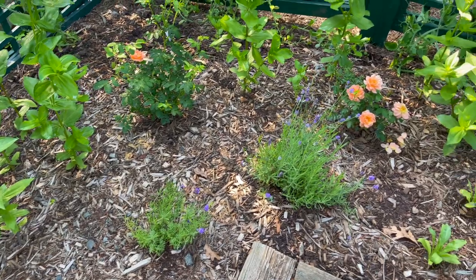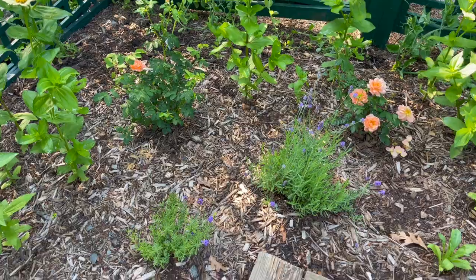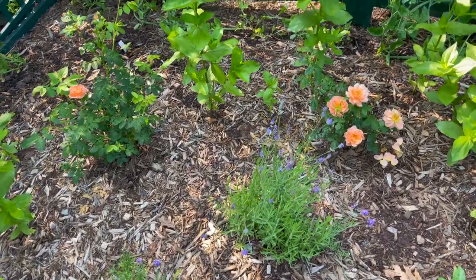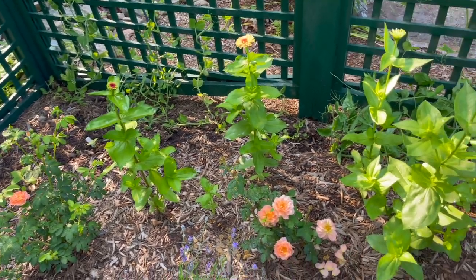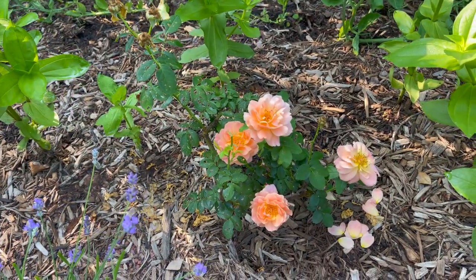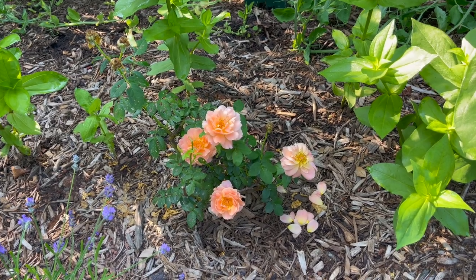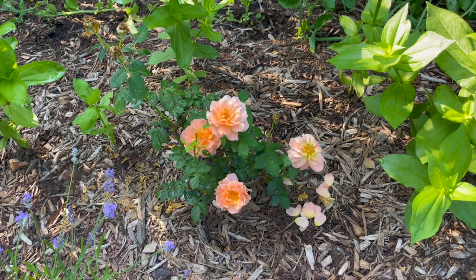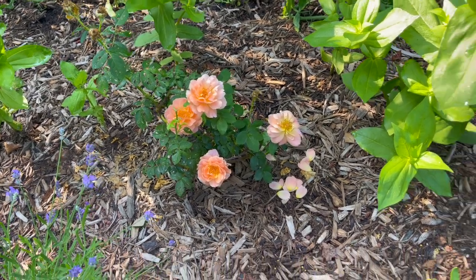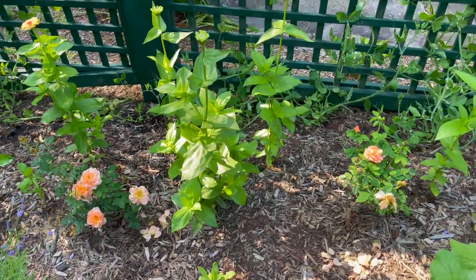I had some lavender on the table out here and it just wasn't doing well, so I planted them in the ground just to keep them going. My 'At Last' roses that I planted from Proven Winners — they are doing so great. If you are looking for a really easy care rose, take a look at these. The color's beautiful, they're easy care, you don't even need to deadhead them, and they smell amazing.